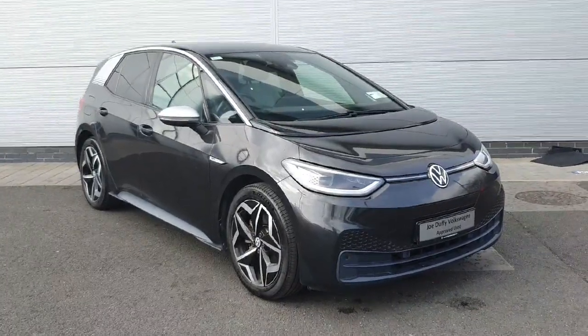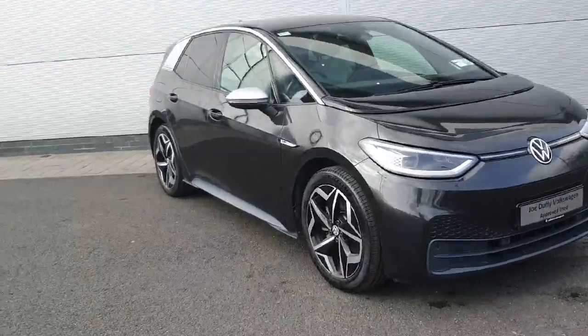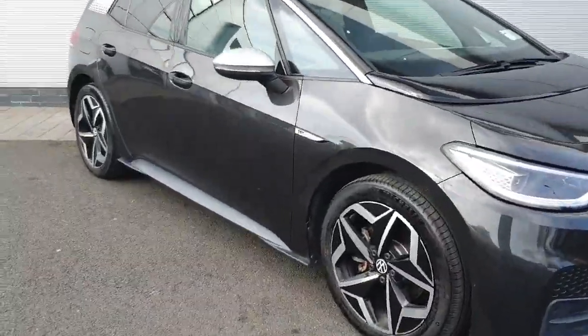How are you keeping everyone? Welcome back to Joe Duffy Volkswagen North Dublin. Today we have this ID.3 in stock. Come with me while I walk through the car and show you some of the features and how they work.